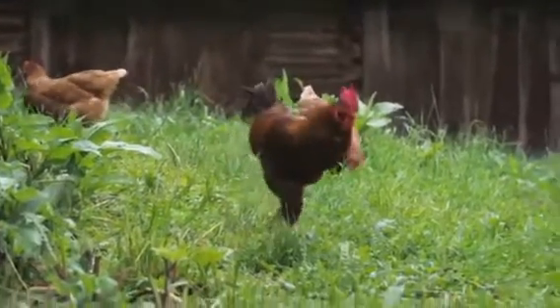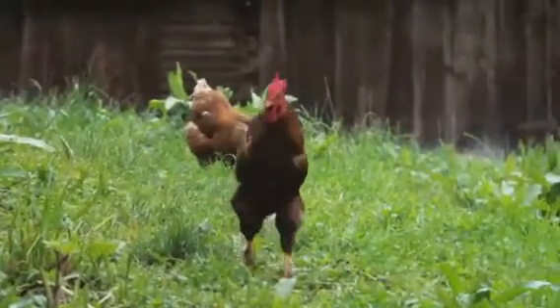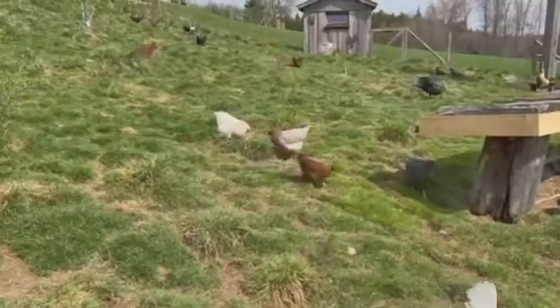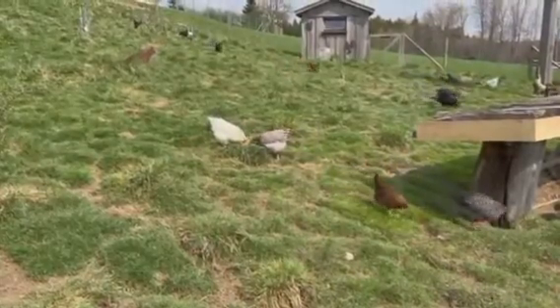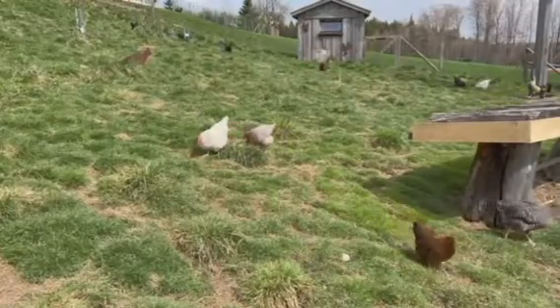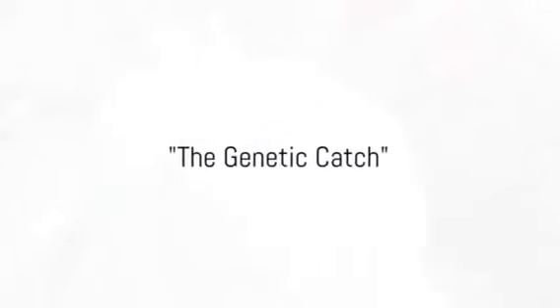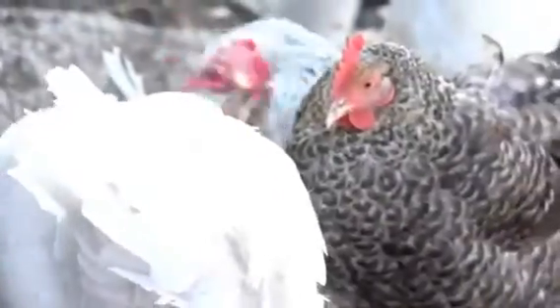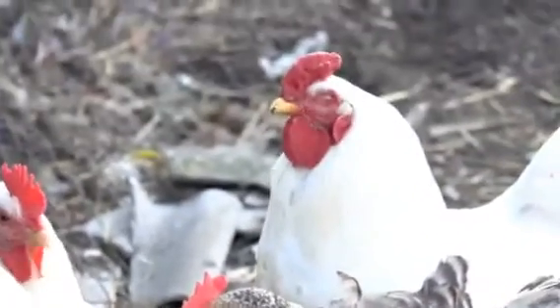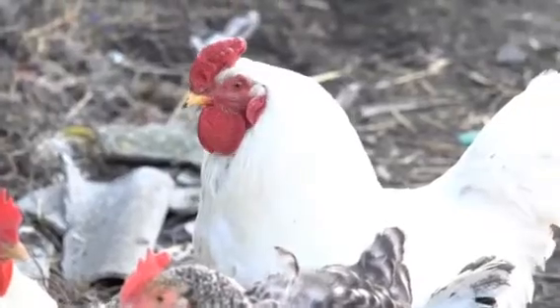But does this mean our hen-turned-rooster can now father chicks? Not so fast. Despite the physical and behavioral changes, the hen-turned-rooster remains genetically female. The transformation, as mind-boggling as it is, does not extend to the genetic level. One might ask, how is this possible? Well, let's dip our toes into the pool of genetics.